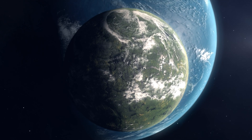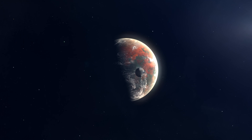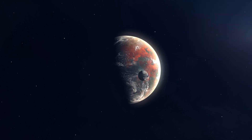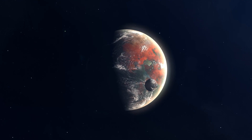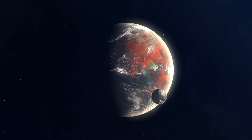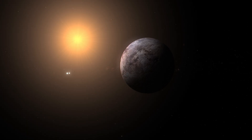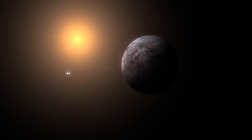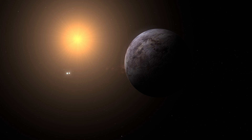Then there's LHS-3154b, a heavyweight champion in the exoplanet world. This planet is about 13 times the mass of Earth, making it a behemoth among rocky planets. It circles a tiny, dim star that's nine times less massive than the Sun. The fact that this massive planet orbits such a small star challenges the rules of planetary formation that scientists have relied on for years — it's the cosmic equivalent of a chihuahua walking a Great Dane.